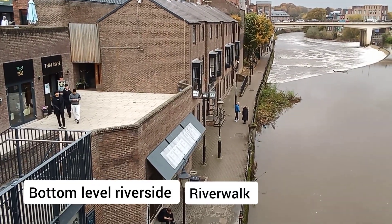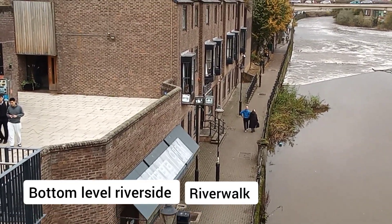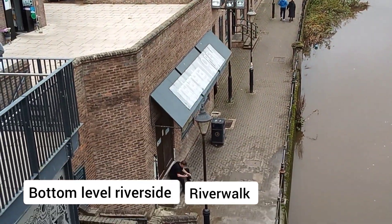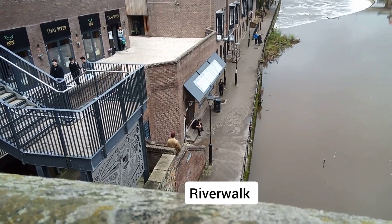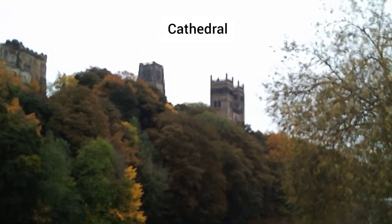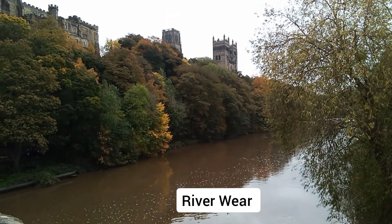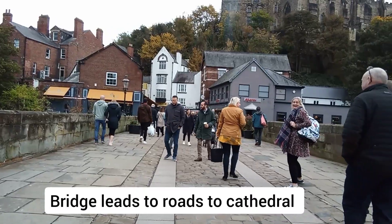Actually, right along by the river there's more little lanes — a nice walk lane here. I can see the cathedral better now. Durham Cathedral. Crossing a bridge.